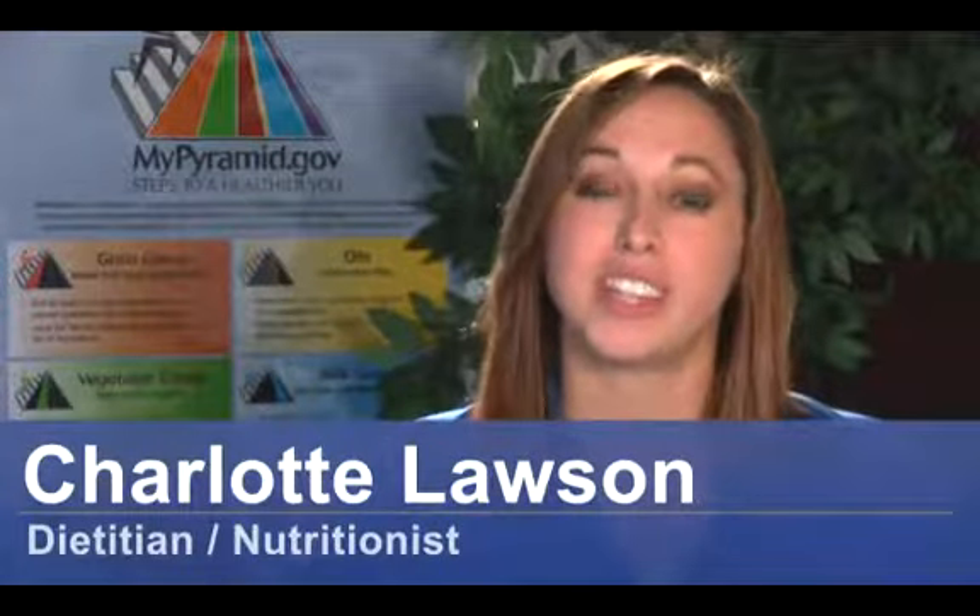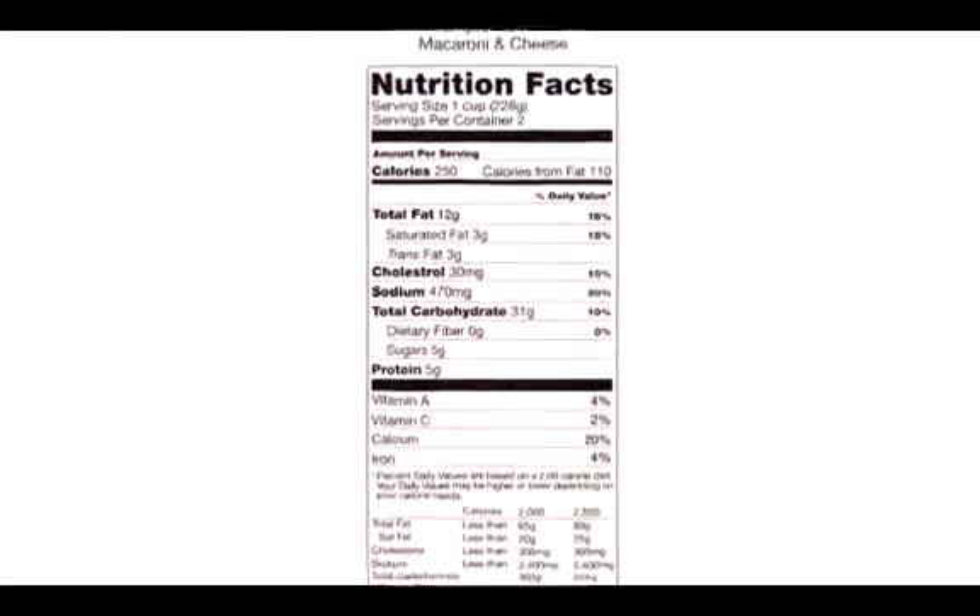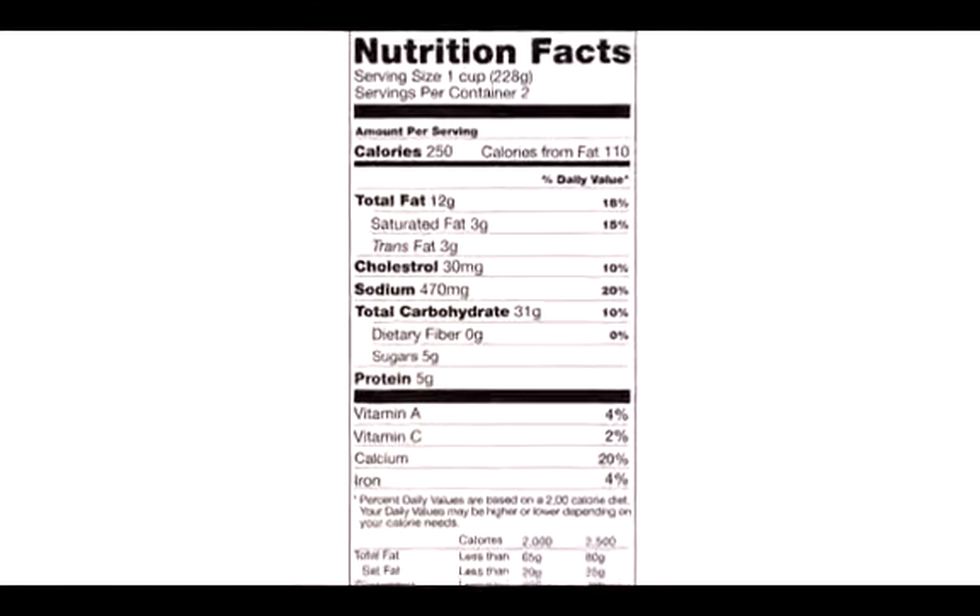Hi, I'm Charlotte Lawson, a registered licensed dietitian here in Tampa Bay, Florida. If you're following a diet that's calorie controlled or calorie restricted, using your Nutrition Facts labels will be the best tool to help you do this successfully.